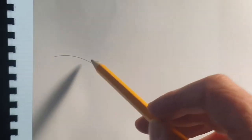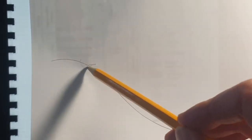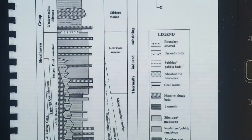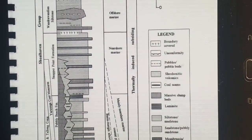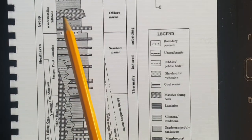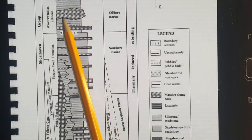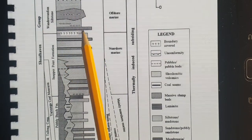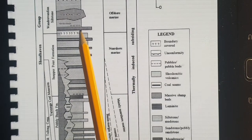Turbidites occur when material from up near the coastal beach area comes down into the deep sea — all that material coming down at once. That's probably what those slump beds represent. The structures at the top are probably pebbles, and above that is an unconformity where the surface has been eroded.